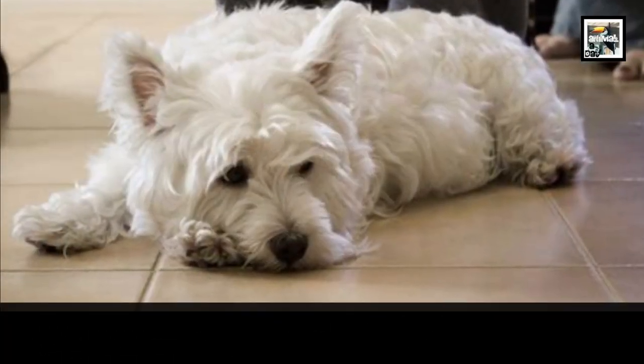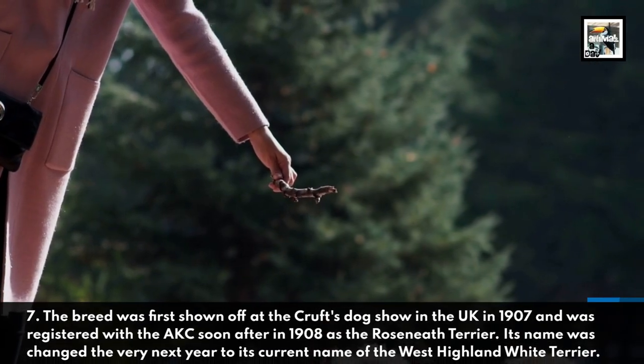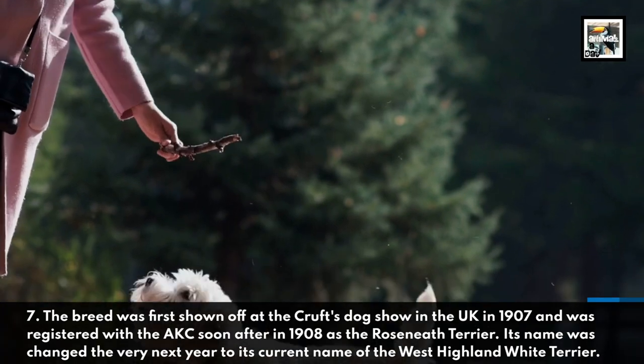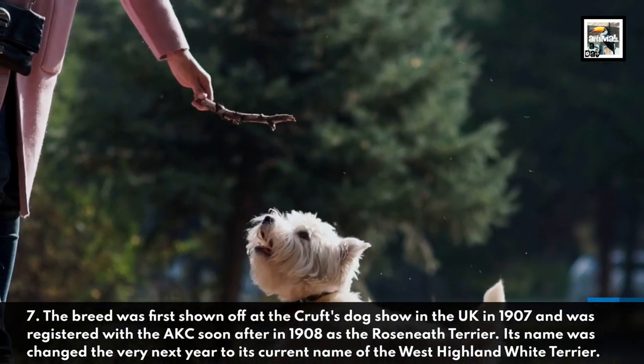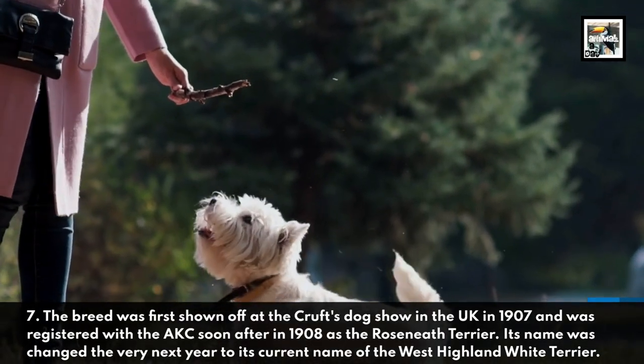Fact 7. The breed was first shown off at the Crufts Dog Show in the UK in 1907 and was registered with the American Kennel Club soon after in 1908 as the Roseneath Terrier. Its name was changed the very next year to its current name of the West Highland White Terrier.